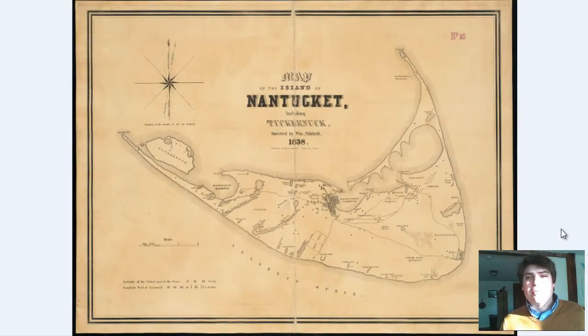Hey guys, Adam Shaw here from Bravera Media Company. Today we have a vintage map of Nantucket Island in Cape Cod, Massachusetts. The map was produced in 1838, and we're going to take a quick look at the different buildings, streams, and ponds that are on the island and get to see the detail of this map. So let's take a quick look.